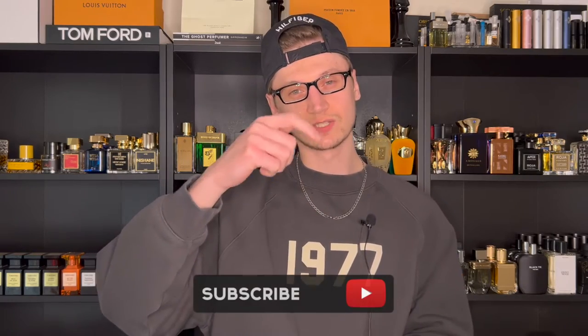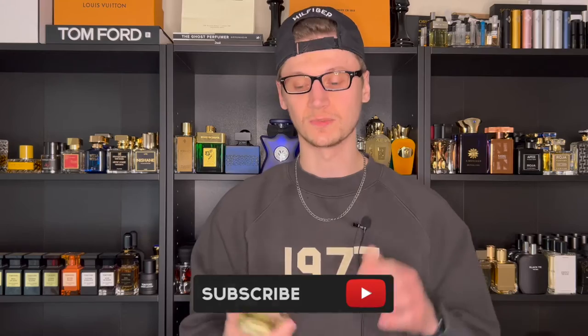Hunter here and welcome back to my channel. If you are new, what I do is make fragrance-related content. So if you love fragrances, hit that subscribe button down below and also be sure to follow my Instagram page.